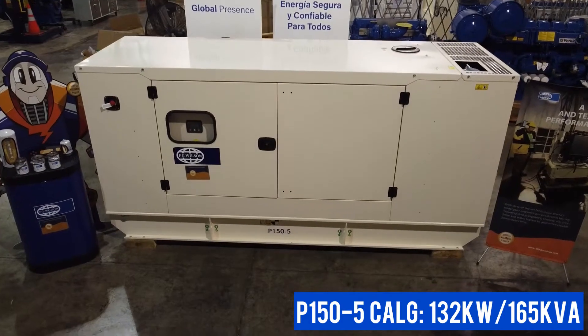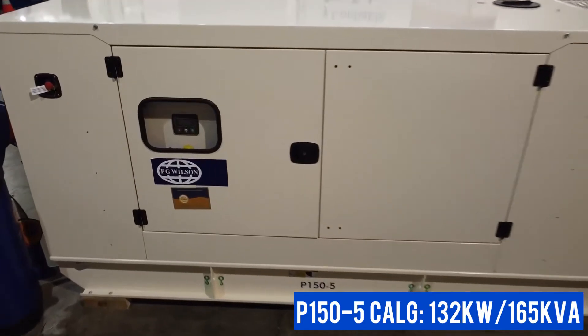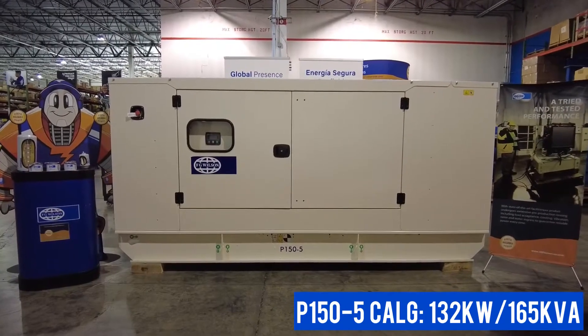At SRP Americas, we know what it takes to provide you with reliable power. Take this FG Wilson P150-5 Diesel Generator.